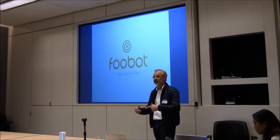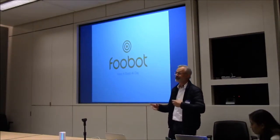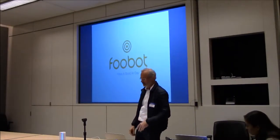My name is Jacques. I'm the CEO and co-founder of Foobot. We actually come from Luxembourg, which is also partly French, and we set up at the Surrey Valley plug-and-play.